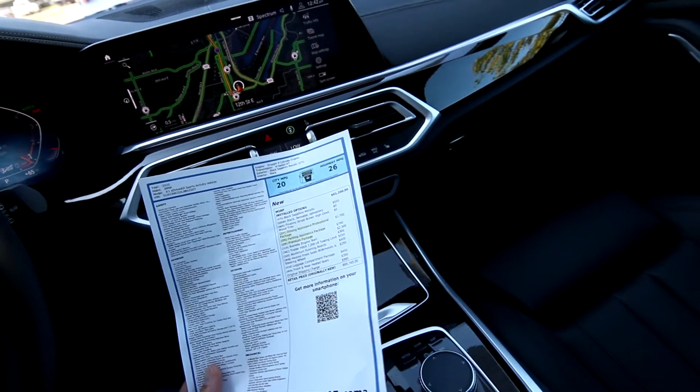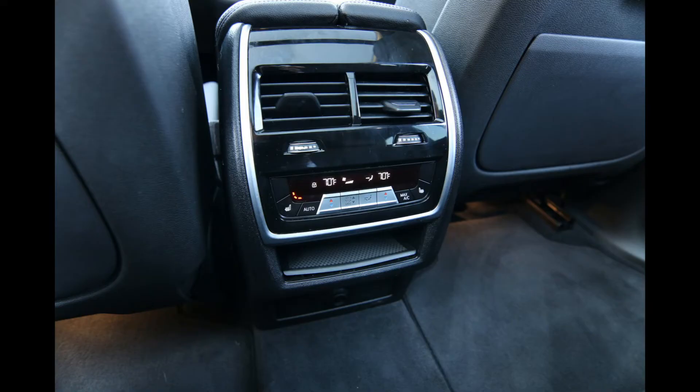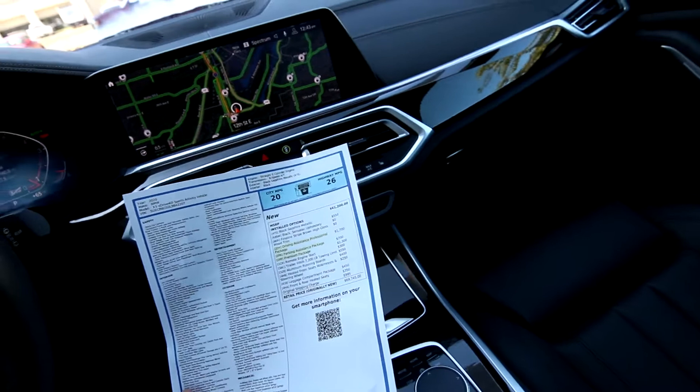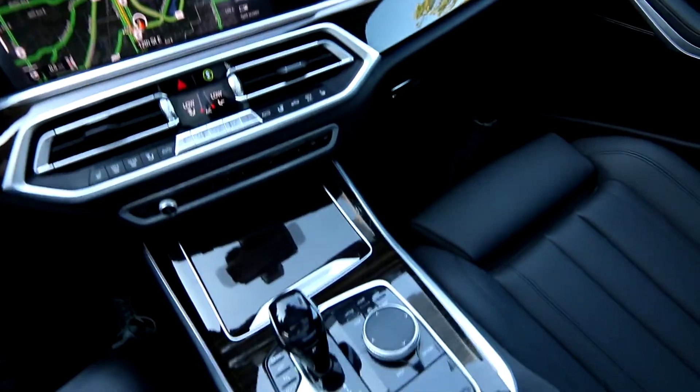For a midsize crossover, the engine — I'll pop up the exact output on screen — I believe it's 380 horsepower, which is a lot of power for a vehicle this size. It's also pretty fuel efficient with 20 miles per gallon in the city and 26 on the highway. And you have an 8-speed automatic transmission to help maximize efficiency.